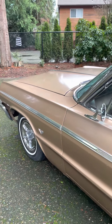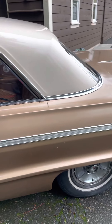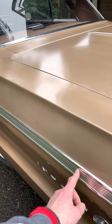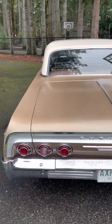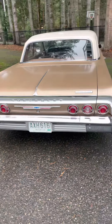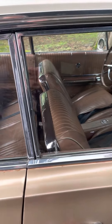This paint is original from 1964. It shows her age a little bit, but the trim, the stainless, the glass — it's beautiful. I'm keeping my plates though, I'm a plate guy. Doors open and shut, just solid.